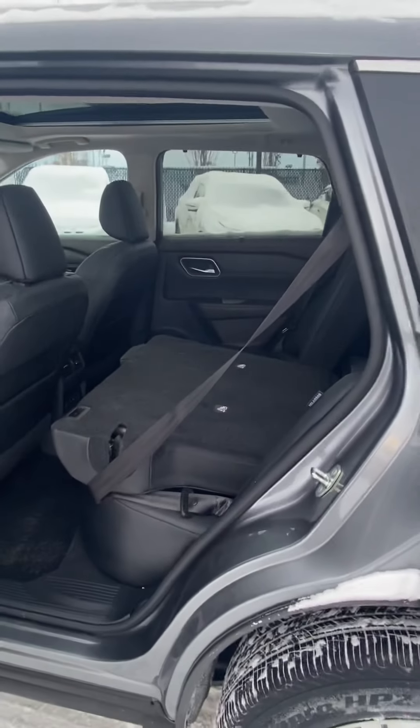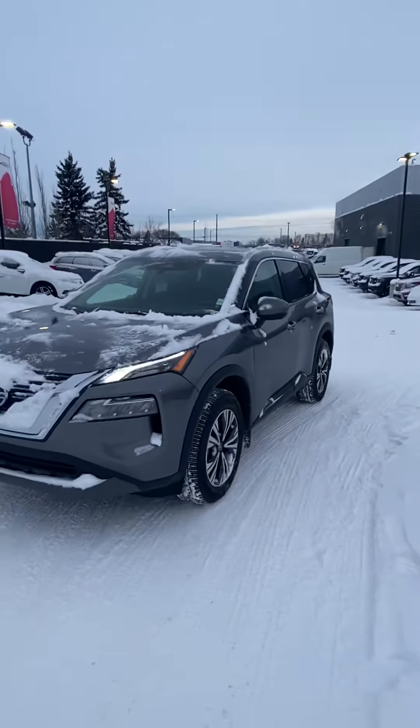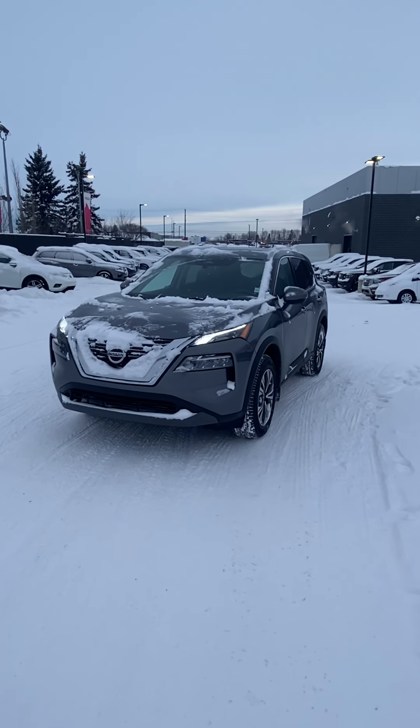Justin, thanks so much for watching. I hope you share this video with your wife. This is the 2021 Rogue SV Premium that you inquired about. Bye for now!